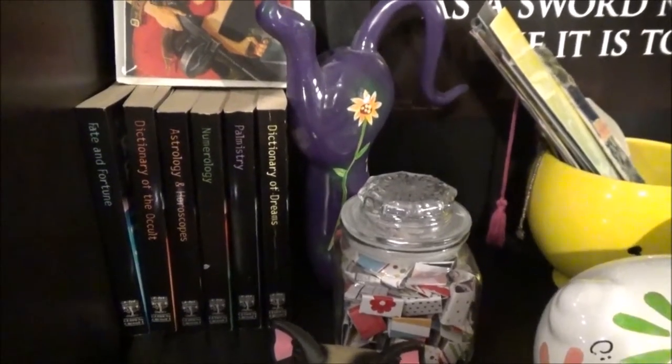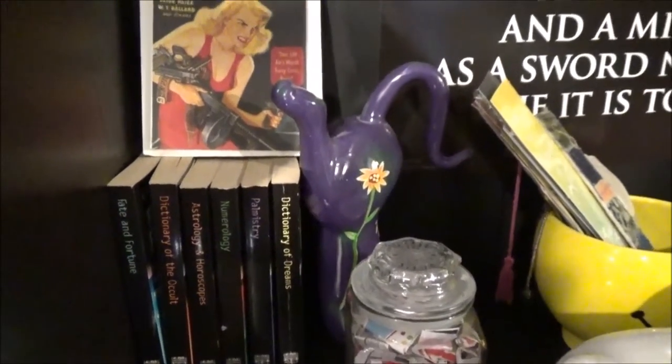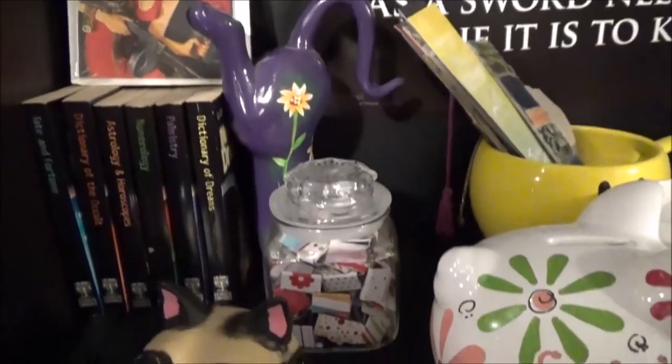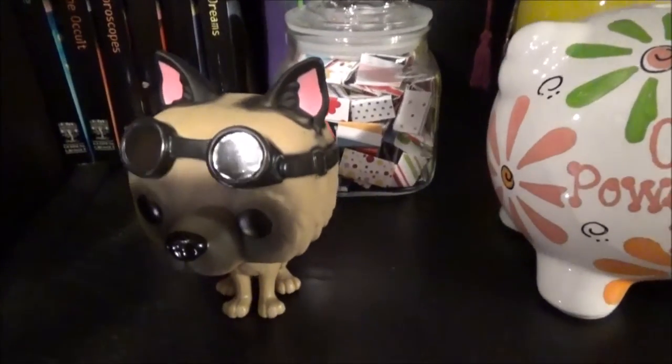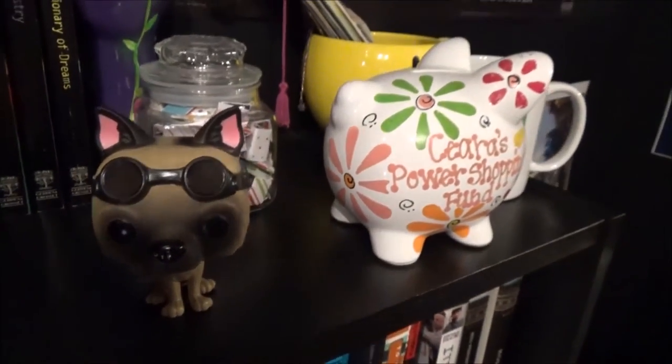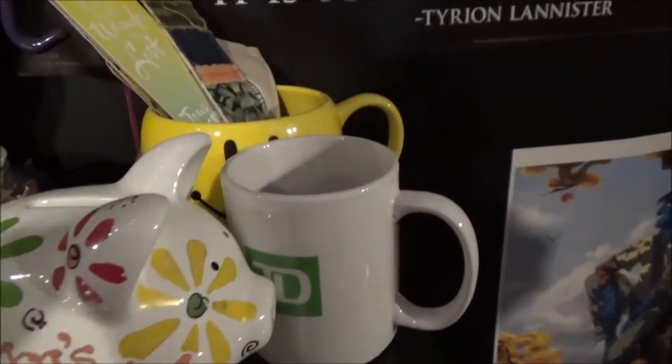Next up is the top of my smallest shelf, which has a cool collection of books on various topics, along with a display of library-related pulp fiction, which I became kind of obsessed with. As you can see, I have a Funko Pop figure of Dogmeat from Fallout 4, my piggy bank, and my cup that holds all my bookmarks.